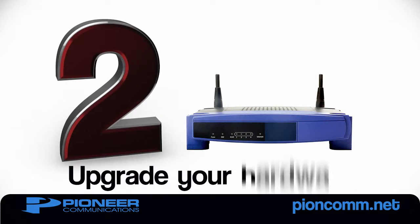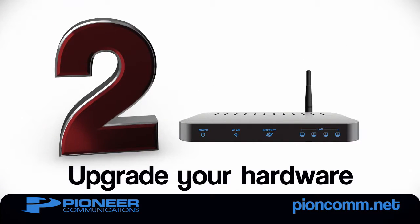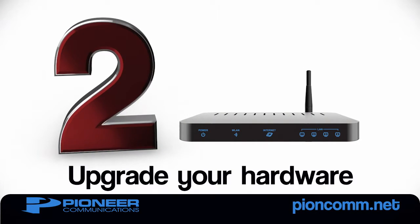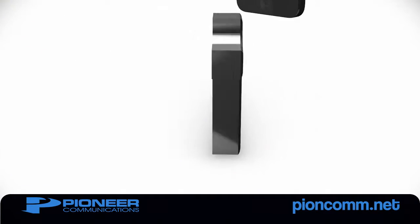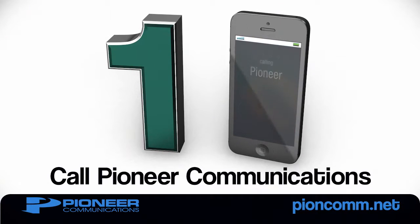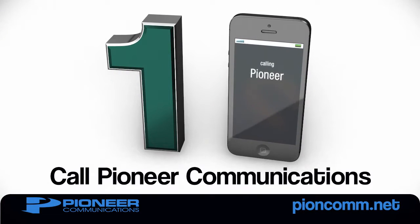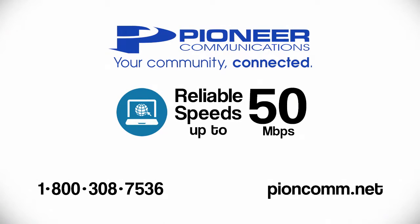Tip number 2: Upgrade your hardware. Today's dual-band routers deliver much faster Wi-Fi speeds to more devices. If your router is over 5 years old, it's time to upgrade. And the number 1 tip for improving your Wi-Fi: Call Pioneer Communications or visit pioncom.net and upgrade your speed. For the fastest experience, upgrade to our 50 megabit internet connection.